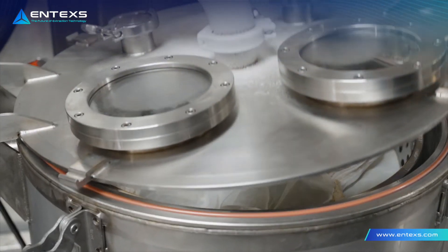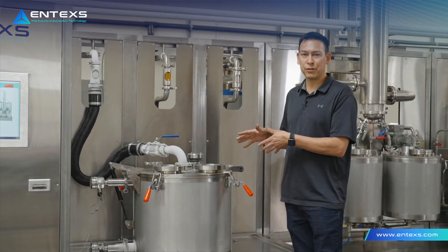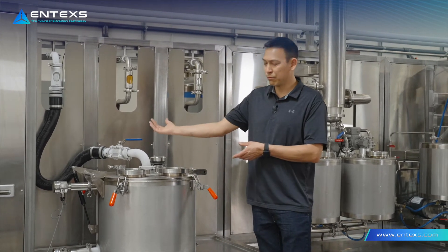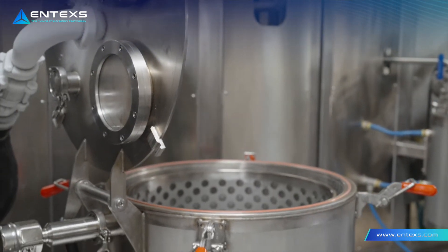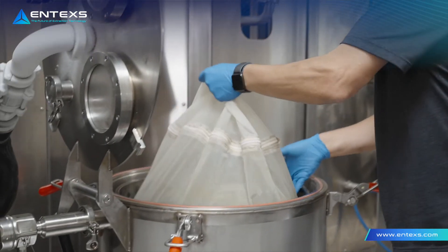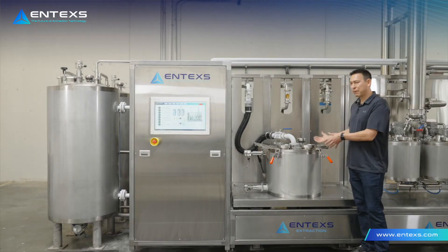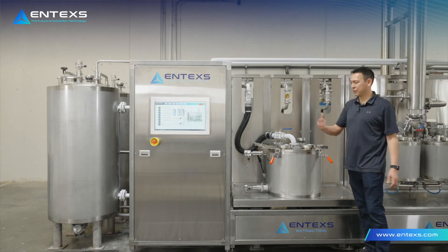We run an automated routine where all of the extraction times, flow rates, and temperatures are adjustable to really tune the extraction to your specific needs. We also run a post-extraction clean solvent rinse on the extraction loop. What that does is allow you to introduce fresh solvent to the system and really increase your efficiency to the maximum level. After the rinse is done, we centrifuge the biomass dry. We can centrifuge up to over 2,000 Gs of centrifugal force and really optimize how much solvent recovery we're getting out of that biomass. After that process is done, the spent biomass is removed, a new bag of biomass is introduced, and the routine starts all over.